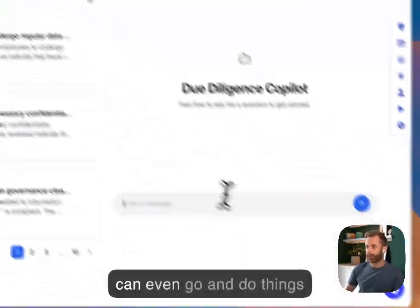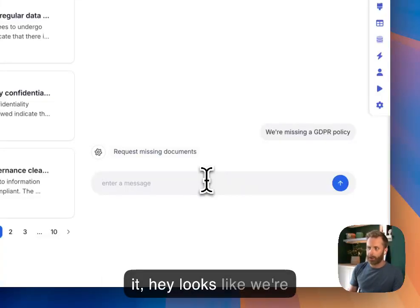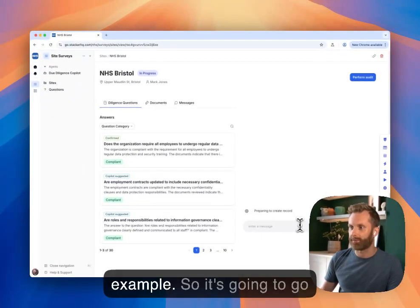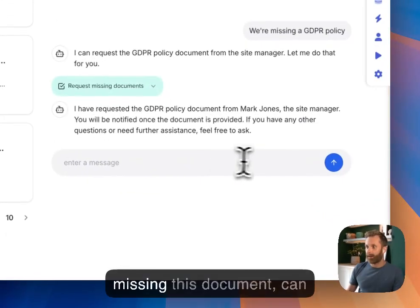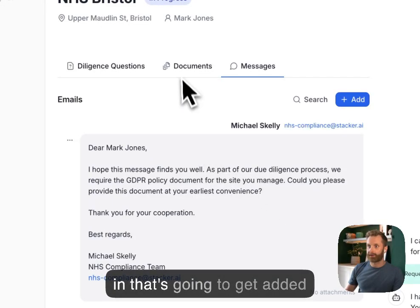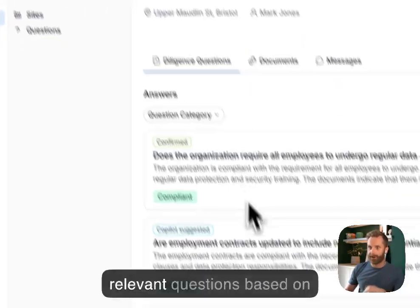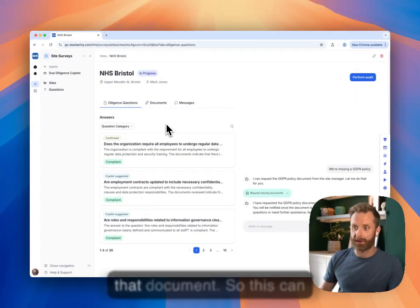We can even do things interactively. So we can tell it, hey, looks like we're missing some certain policy documents around GDPR, for example. So it's going to go to the site manager and tell them, yeah, I'm missing this document — can you send it to me? And then when Mark emails that back in, that's going to get added to the document list and will automatically recheck the relevant questions based on what information we found in that document.